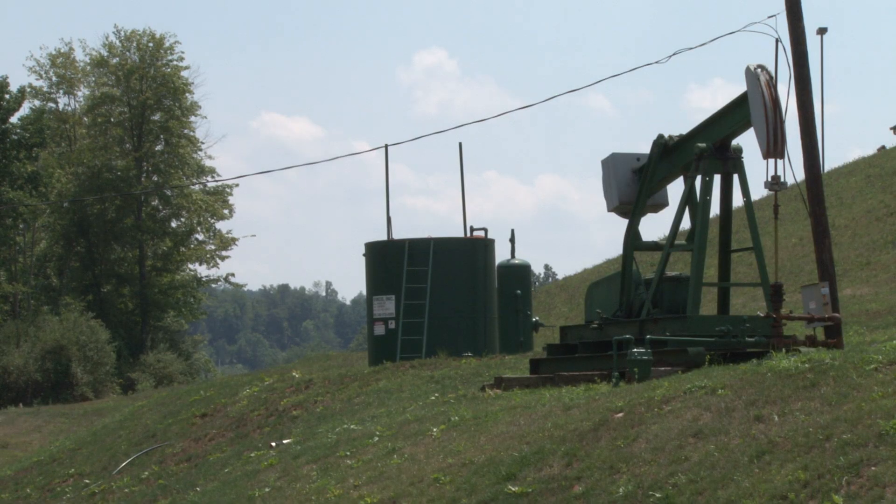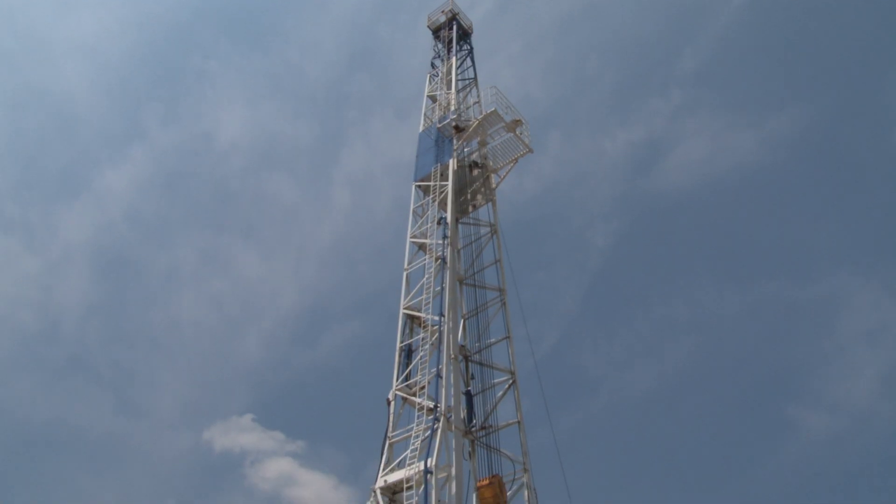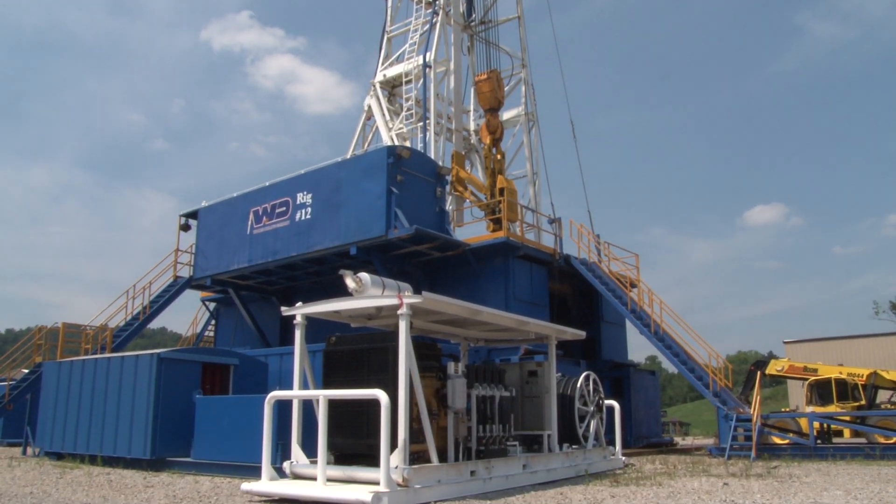As a petroleum engineer, you can work in one of three different areas, usually. The three areas are drilling engineering, production engineering, and reservoir engineering. The drilling engineer's job is to be out there on the rig and supervise the drilling of a borehole deep into the earth to access rock formations that contain oil and gas. The drilling engineer is responsible for preparing that well to be placed on production, and once that task is completed, that person's job is done.